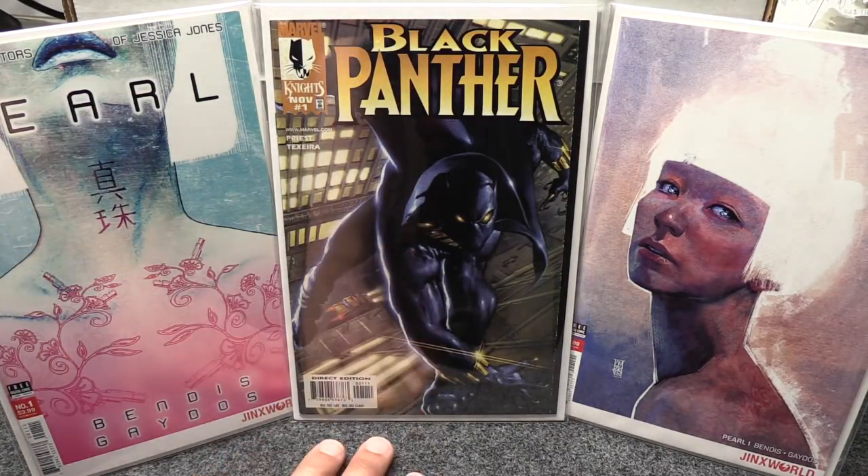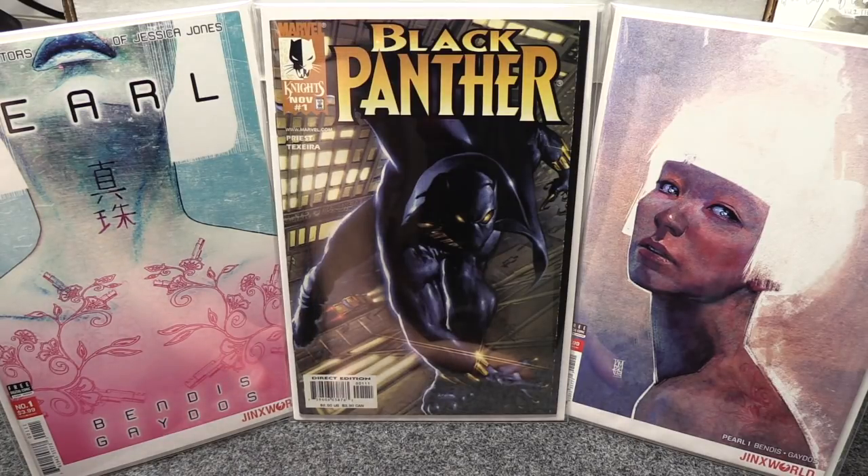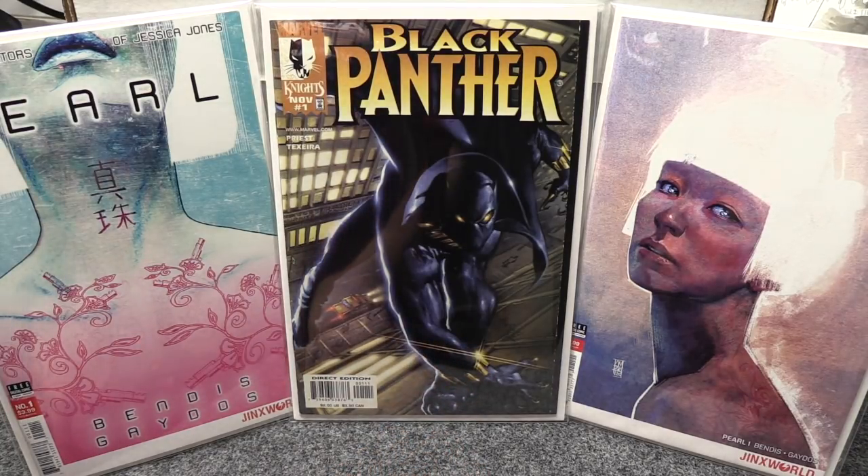Another one I talked about last time was the first appearance of Shuri. This Black Panther number one is the first appearance of Okoye — and if you watched Avengers: Endgame, there's that whole scene where the female characters banded together, and both Shuri and Okoye were part of it. That's another good one to pick up; from 1998 you can probably find it in back issue bins since not a lot of people bought it.